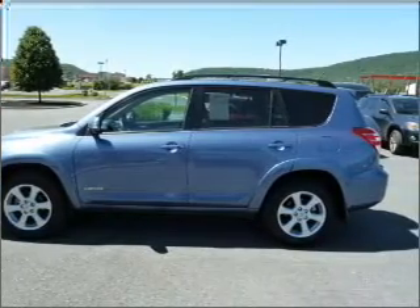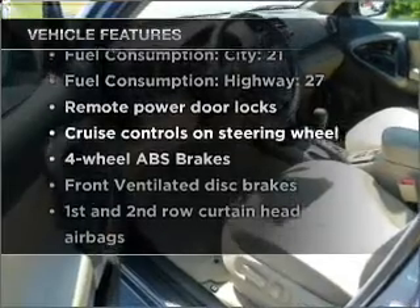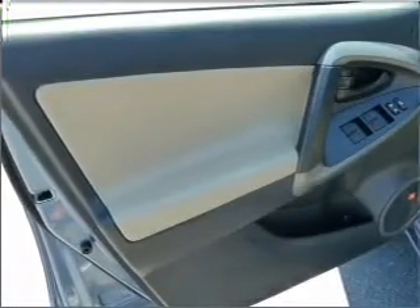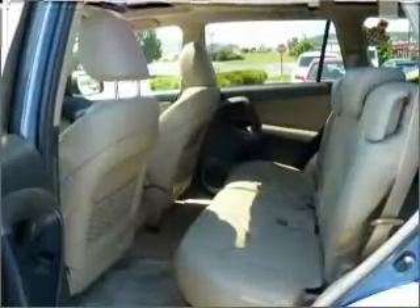Let the outside in with a built-in sunroof. Plus, enjoy these notable features that are included in this vehicle: air conditioning, power door locks, power windows, power steering, cruise control, power mirrors, an alarm system, and an AM-FM stereo with a CD player.